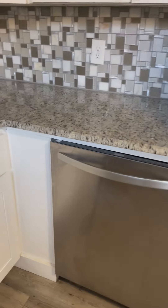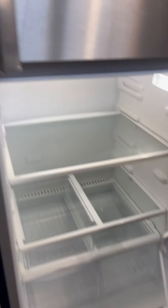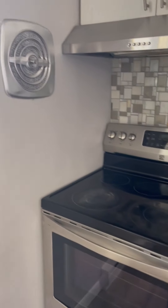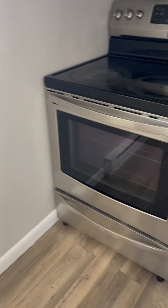There is a nice fridge and dishwasher. There is a freezer above, there is a vent outside, and beautiful floors.